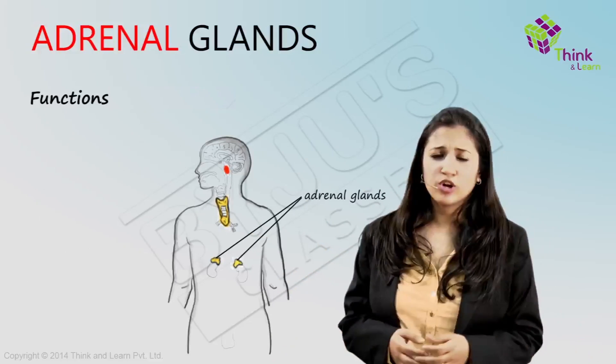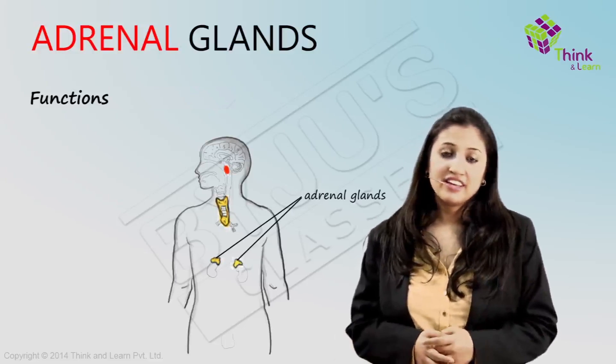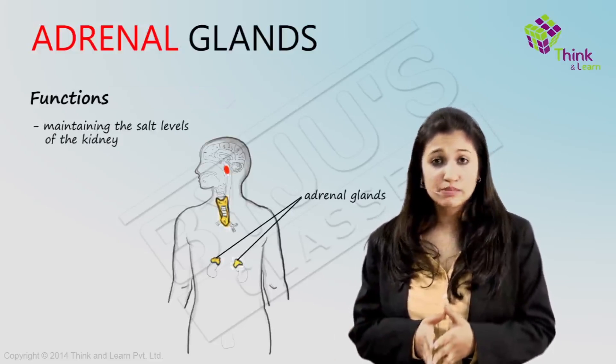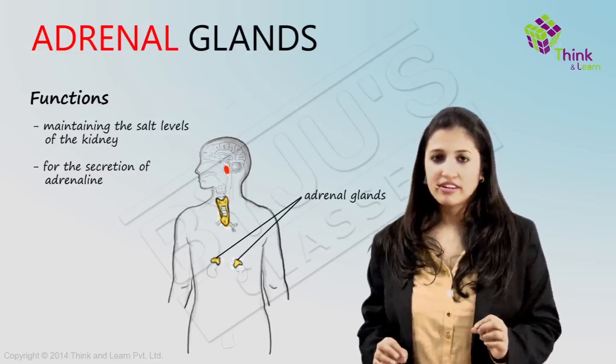Can you guess one of their functions based on their location? They are located above the kidneys. Yes, they play a role in maintaining the salt level in the kidneys and are also responsible for the secretion of a very famous hormone called adrenaline.